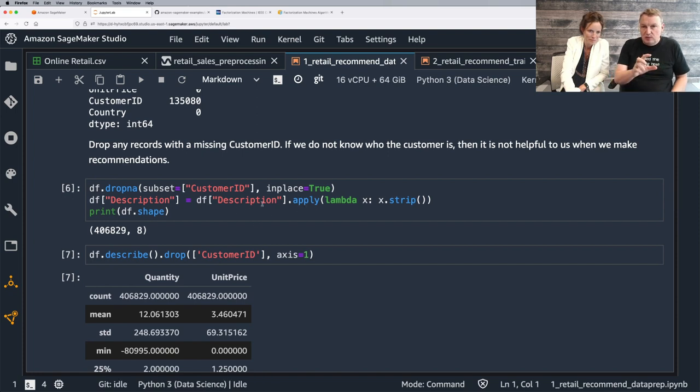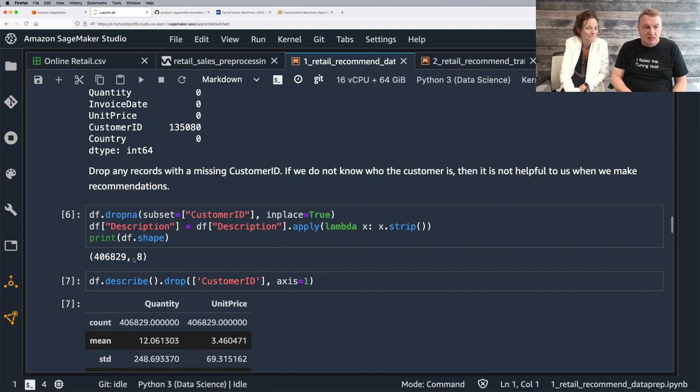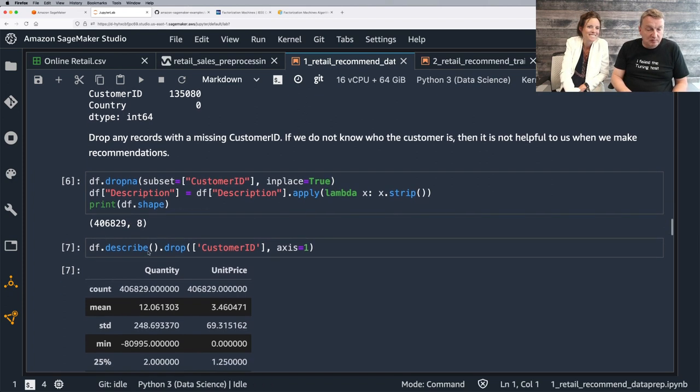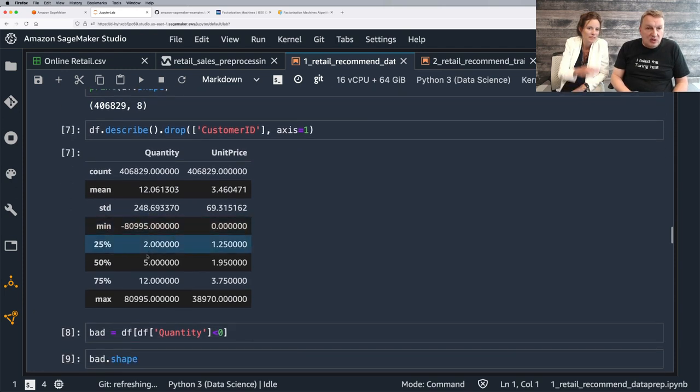We're stripping the description — removing any leading and trailing spaces. In the process we did lose a bit of data, which is a shame, but customer ID is kind of the key thing. We can compute some stats on the numerical fields — quantity and unit price — and everything looks okay.